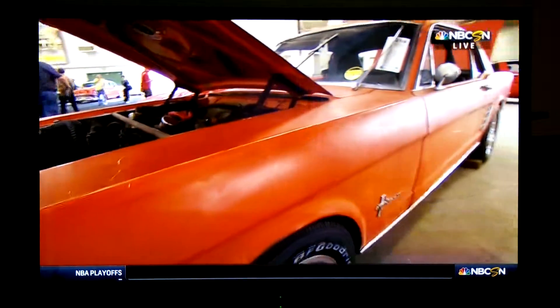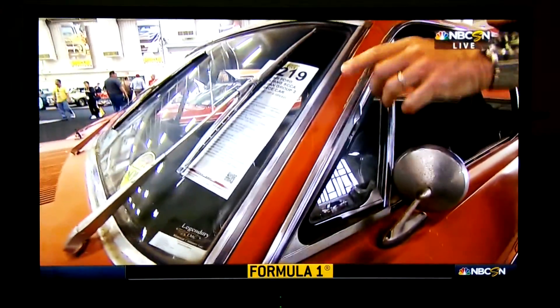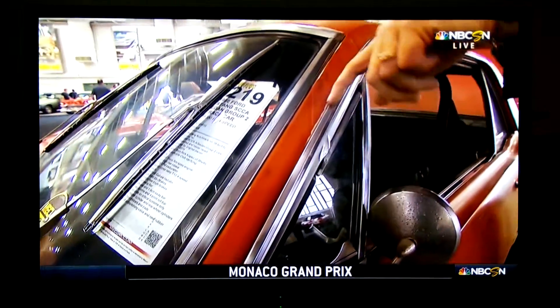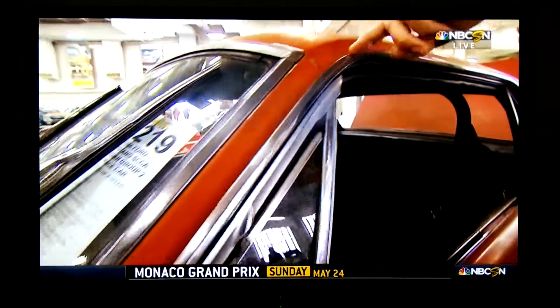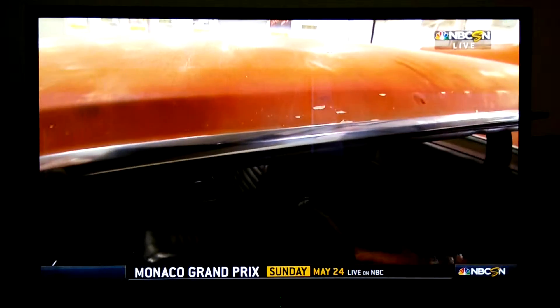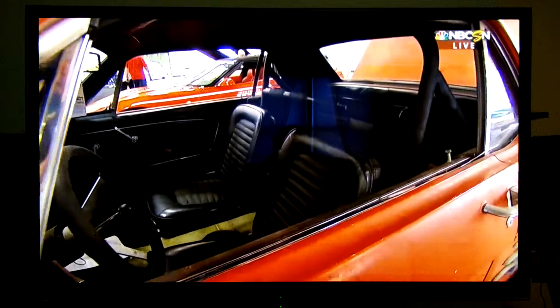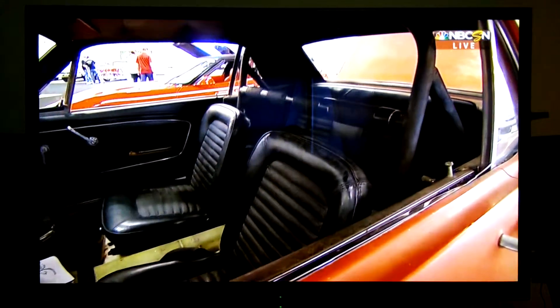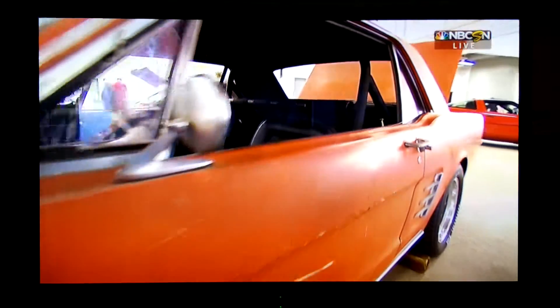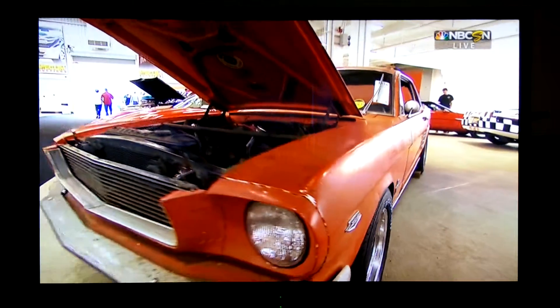I'm going to dodge to the other side of Eric's camera here and show you something else. All 20 of these machines were delivered in Wimbledon white. If you take a look right down here, there is the Wimbledon white that's coming through as the red paint comes off. Wimbledon white on the outside and black stripped-down interiors on the inside. This one was repainted later in life, was put away around 1977, never driven again, and this is how it looks today — an authentic piece of Shelby history.